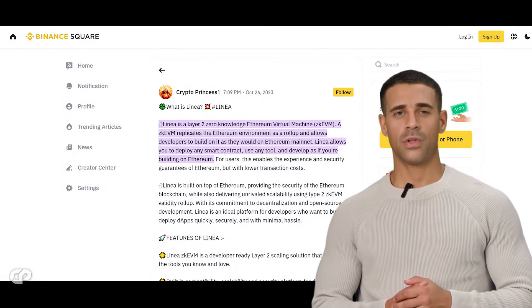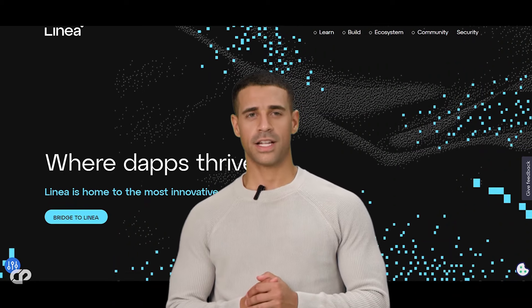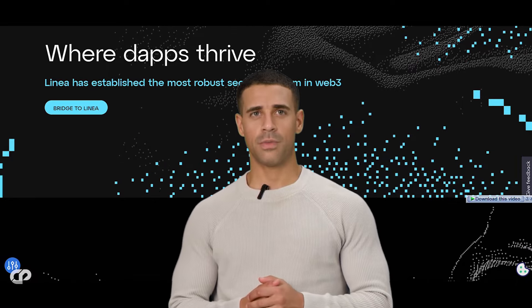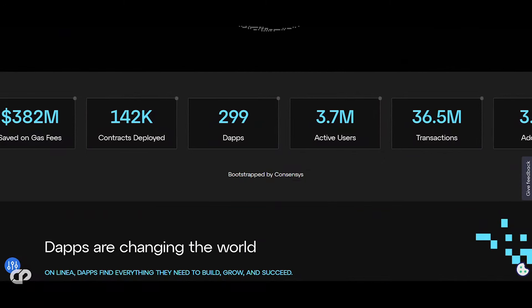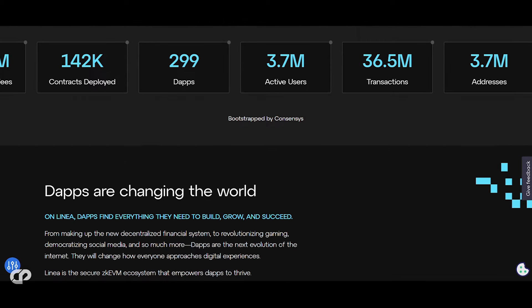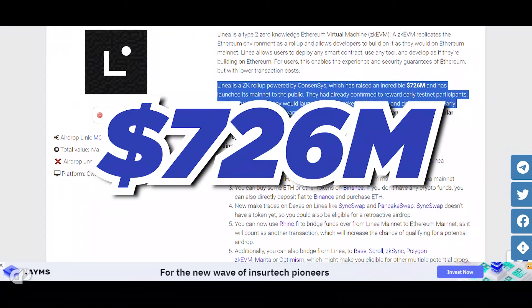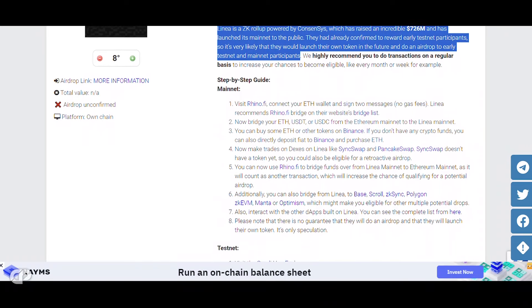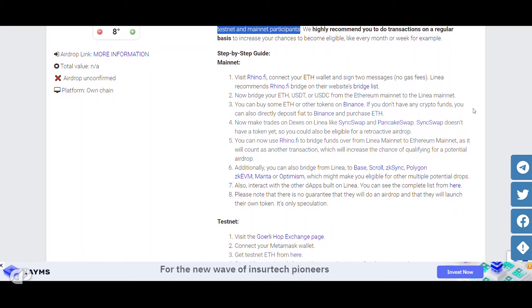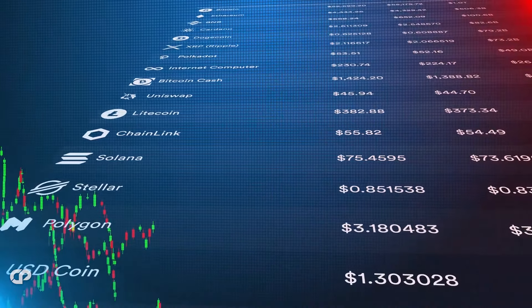Linea is a type 2 zero-knowledge Ethereum Virtual Machine, or ZK EVM. It replicates the Ethereum environment as a rollup and allows developers to build on it as they would on Ethereum mainnet. Linea lets users deploy any smart contract, use any tool, and develop as if they're building on Ethereum, enabling the experience and security guarantees of Ethereum with lower transaction costs. Linea is a ZK rollup powered by ConsenSys, which has raised an incredible $726 million and has launched its mainnet publicly. They've already confirmed rewarding early testnet participants, so they will likely launch their own token and airdrop to early testnet and mainnet participants. We highly recommend users do transactions regularly — every month or week — to increase the chances of becoming eligible.